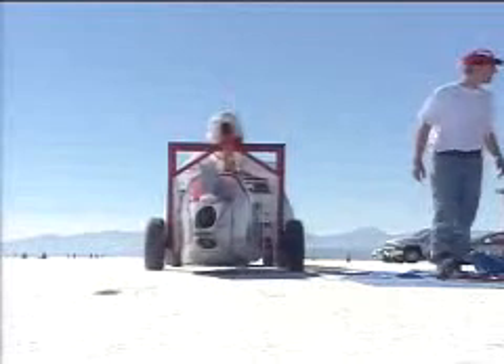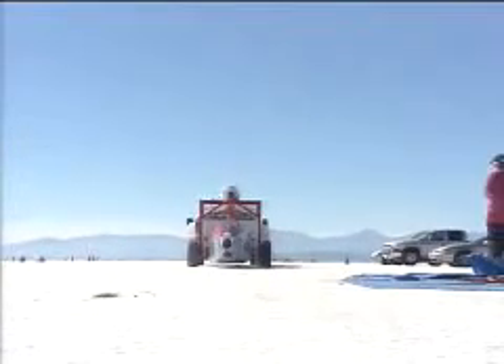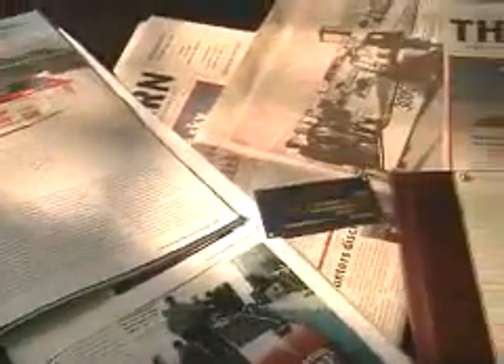In August of 2004, we became the first electric car to break the 300 mile an hour barrier at 308 miles an hour. In October 2004, we became the fastest electric vehicle of all time at 321 miles an hour. Setting the national record at over 300 miles an hour is a huge jump for electrical drive cars, and a lot of people saw that we were doing something really fantastic and got very interested in the car after that.